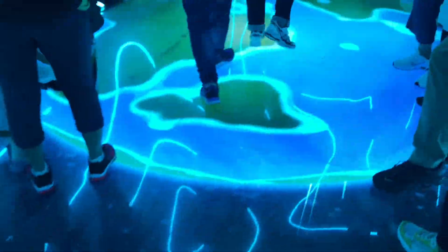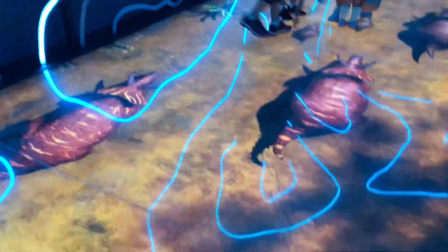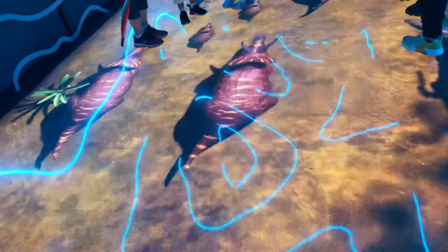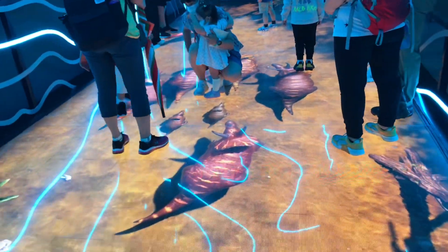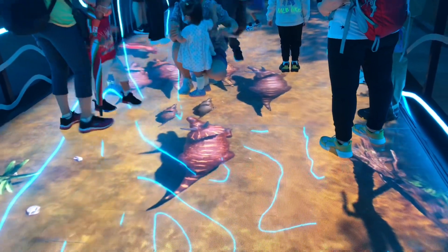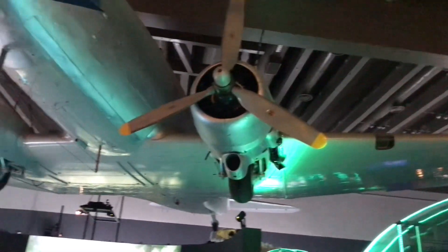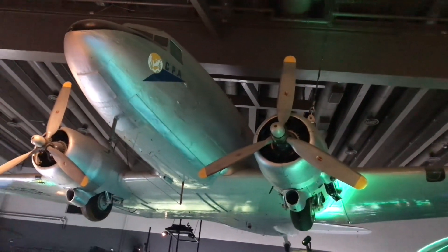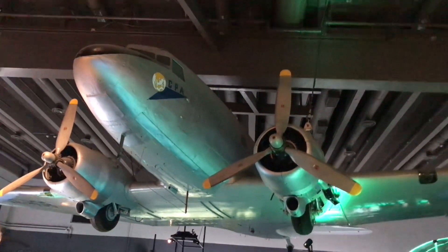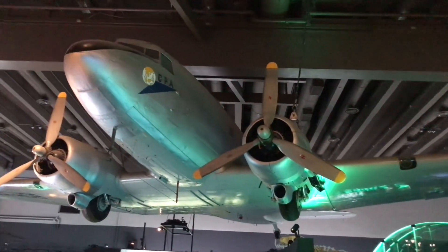So guys, this is a 3D floor design with little dinosaurs and everything — it's moving so it seems real. This is very good for kids; they'll want to jump right in. I hope you enjoyed this tour of the Hong Kong Science Museum. It's one of the most fascinating opportunities if you ever come to Hong Kong. Bye guys, have a great day ahead — keep safe!